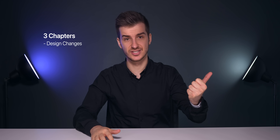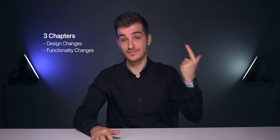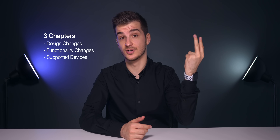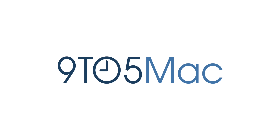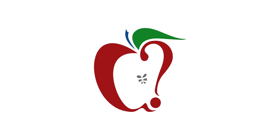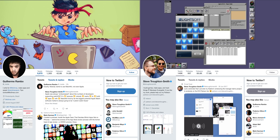So here are the three chapters that I have for this video: design changes, functionality changes, and finally the supported devices that iOS 13 will be able to run on. All of this is a big compilation based on leaks, reports, and rumors over the past year on iOS 13. Most of these are coming from Bloomberg's Mark Gurman, 9to5Mac, MacRumors, developer Guilherme Rambo, and also Steve Troughton-Smith. Make sure you give all of them a follow — links are included below.